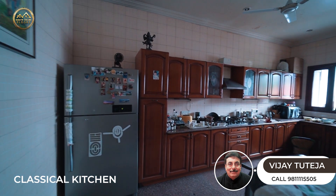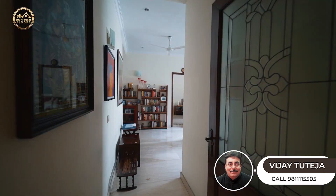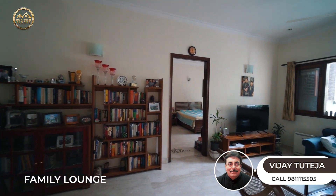And a very spacious, classical finished kitchen. Being a 575 square yards property, it also has a family lounge area.